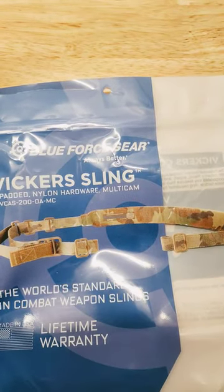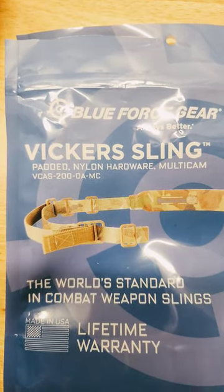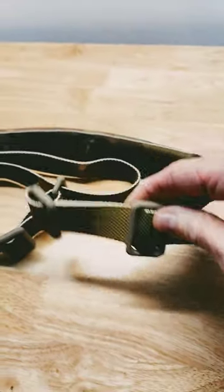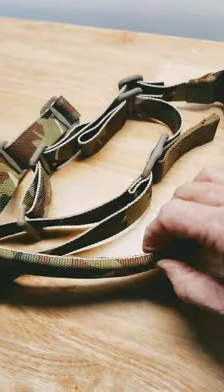Blue Force Gear Vickers Sling — the padded sling. This is my first purchase of a Blue Force Gear sling, and I got the padded version, which actually feels pretty good.